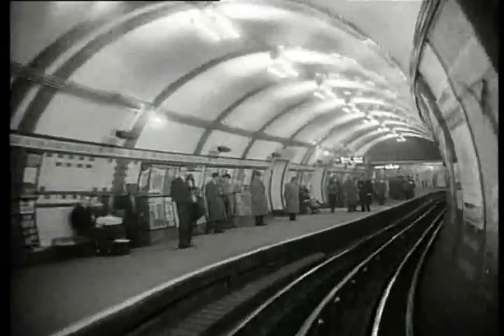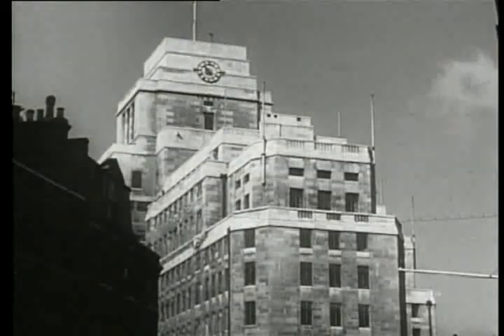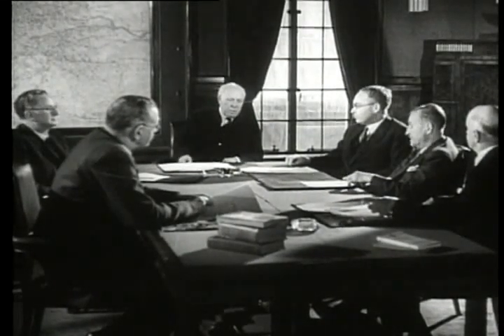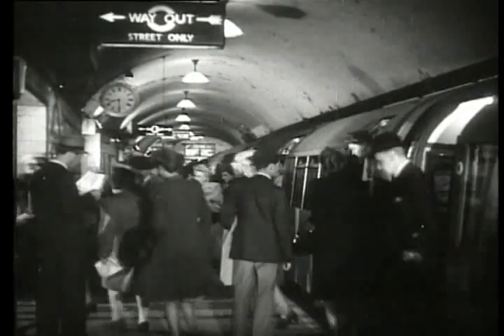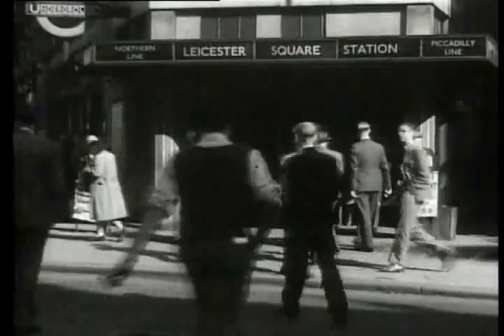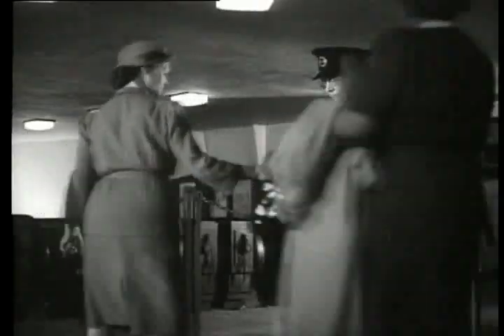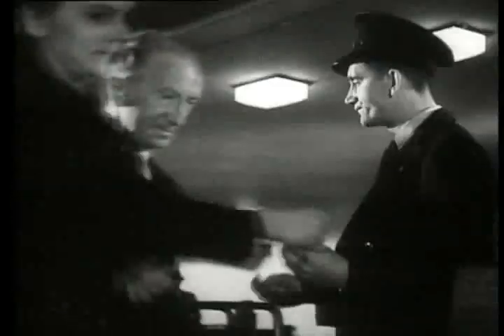By the 1930s, control of all the original tube companies was taken over by the newly formed London Passenger Transport Board. Its role was to oversee the continued expansion of the underground. With the population of Greater London approaching 9 million, something had to be done to increase the flow of passengers through the system.